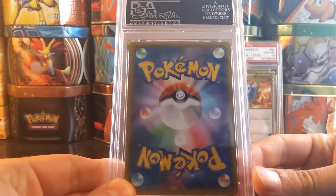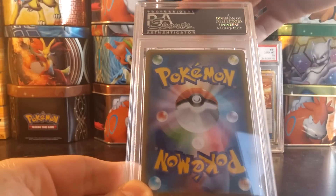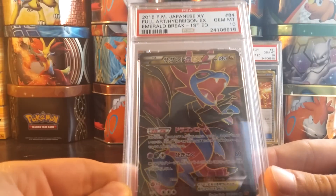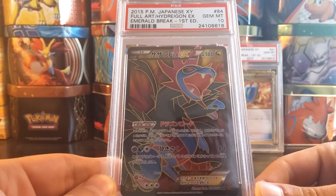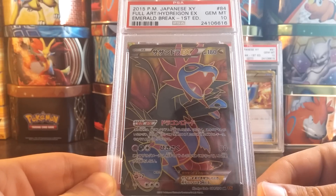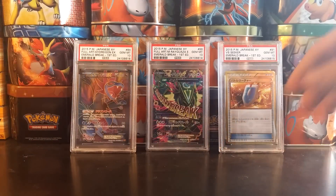Still getting over a little bit of a cold. Another Japanese card — very Japanese heavy, as I was submitting a lot of cards that I thought would get 10s. We have a Full Art Hydreigon EX, again from Emerald Break, graded a PSA 10.